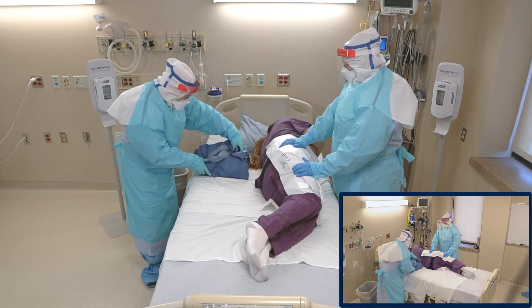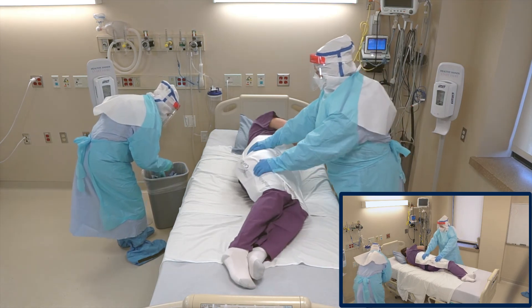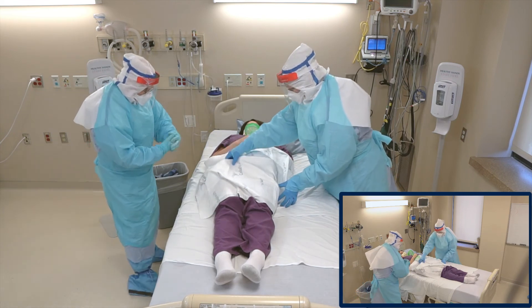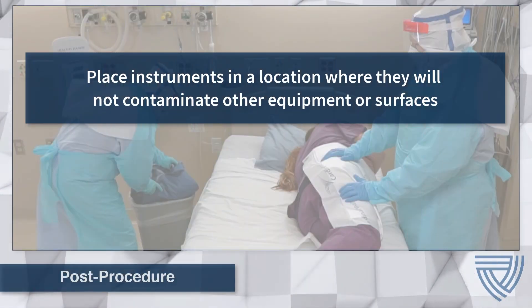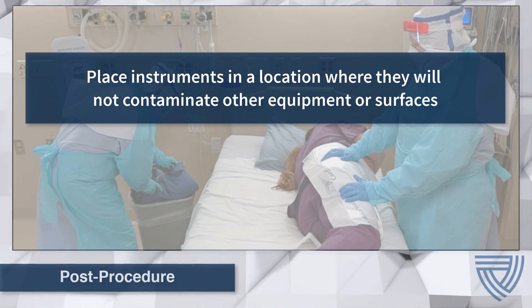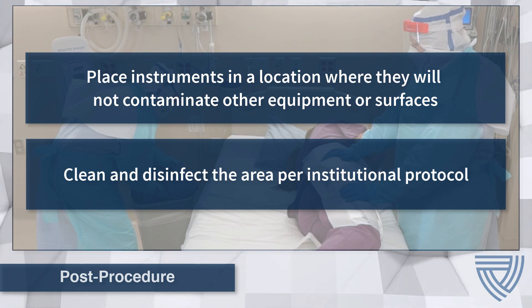Once the containment wrap is free from beneath the patient, dispose of it using institutional waste protocol and perform hand hygiene. Additionally, consider the need to change your disposable apron. Assess the patient for safety and continue with the plan of care. After the procedure is complete, all reusable equipment including the stretcher should be placed in a location where they will not contaminate other equipment or surfaces or be a hazard while waiting for cleaning and decontamination. Clean and disinfect the area, including areas in which the stretcher traveled, following institutional protocol.